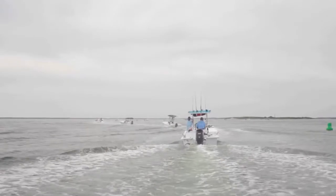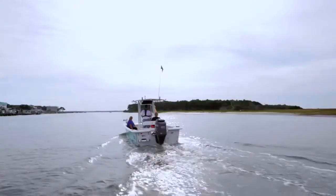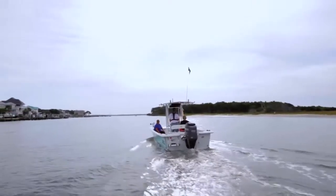Probably the best aspect of the Carolina Skiff is the roominess. There's just so much room on the skiff — room to move around, room to fish, room to sit down and relax, whatever you want to do.